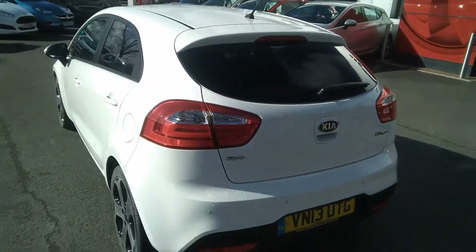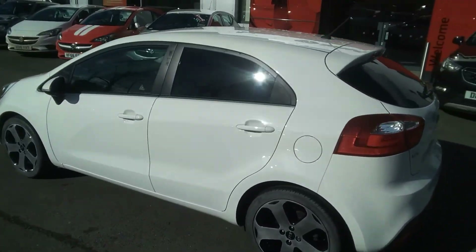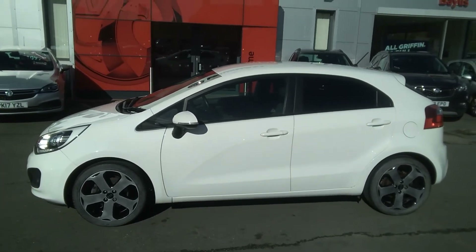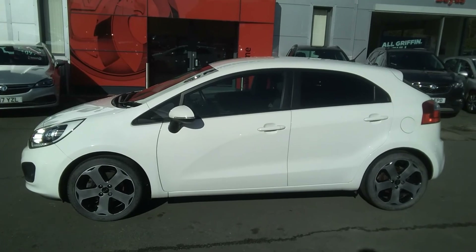Here at Baylis Vauxhall, you may finance this Kia Rio using a variety of our finance plans. We also offer the Baylis service plan. For any further information on this or any other vehicle, please do not hesitate to contact us here at Baylis Vauxhall. Many thanks.